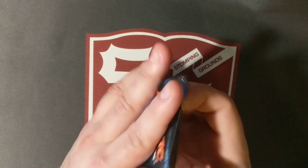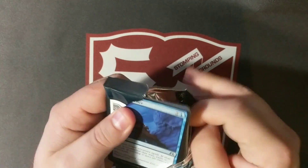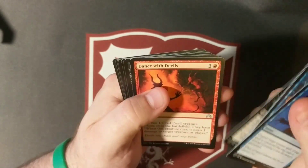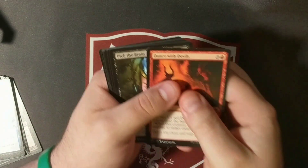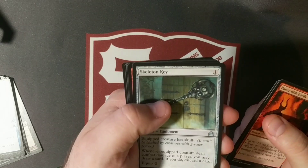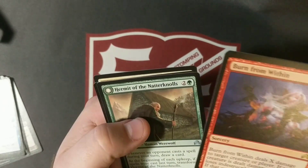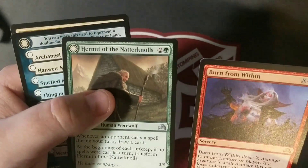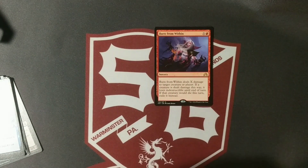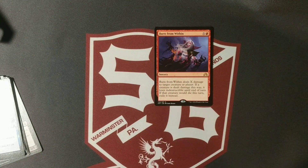Let's open some packs, starting with Innistrad and go right through. Dance with the Devil, Pick the Brain, Skeleton Key, Burn from Within is our rare, and our flip is Hermit. We'll drop that down.